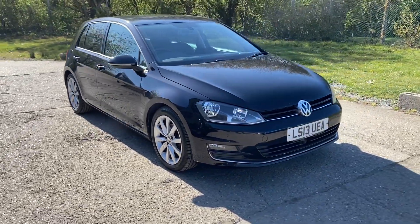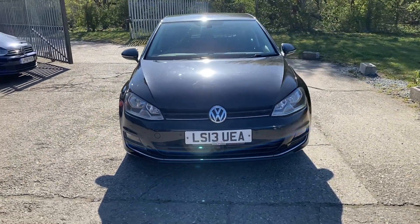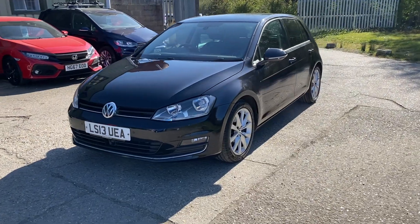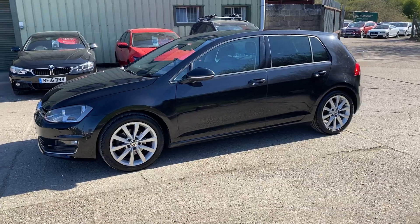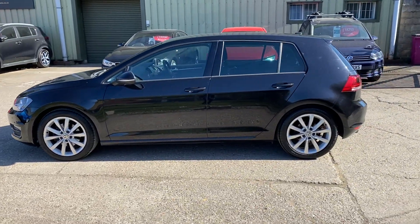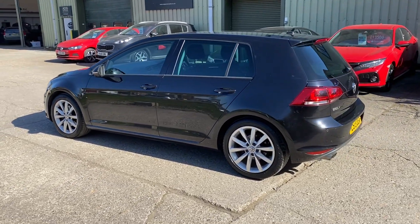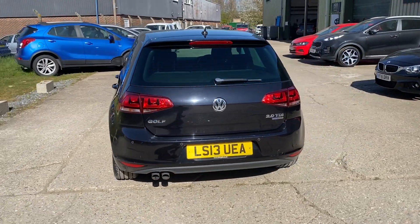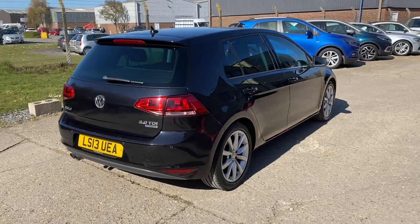Hello and welcome to ADG Sevenoaks. We're very pleased to offer this Volkswagen Golf 2 litre TDI GT manual 2013 on a 13 plate, 59 and a half thousand miles, lovely specification car, finished in a colour called deep pearl black, 17 inch Dijon alloy wheels, rear privacy glass, front and rear parking sensors. The car has a lovely service history, it's fully documented on the website and the car comes with two sets of keys.